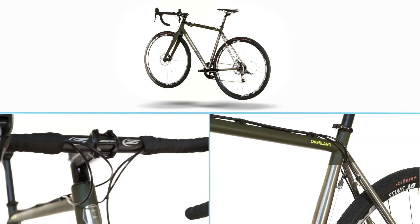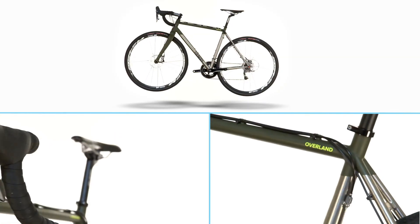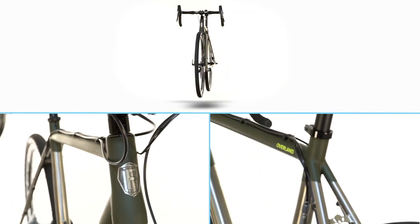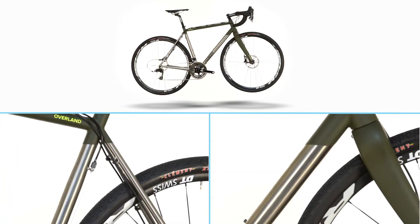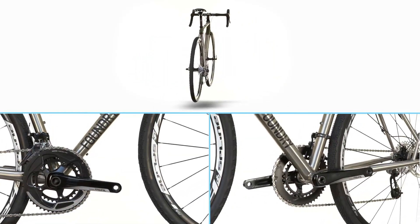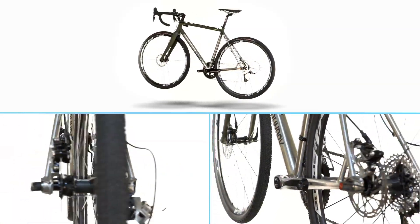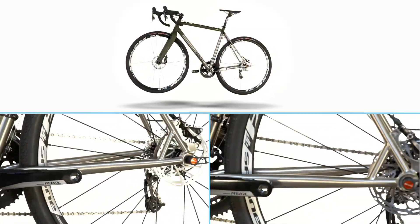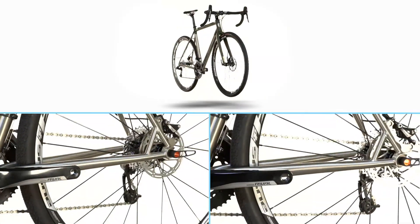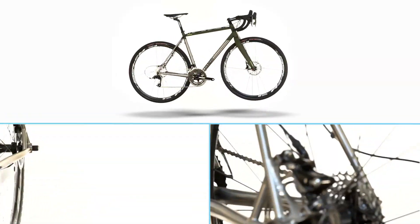We consider the Overland to be perhaps the premier performance gravel bike available for a few reasons. It combines important gravel and adventure features like comfortable bulletproof titanium and clearance for 40 millimeter tires with performance-oriented geometry and angles. The bottom bracket drop hits a versatile sweet spot at 68 millimeters, providing both clearance and stability. The chainstays are 425 millimeters long — tight enough for lively response even on the road, but long enough to lay the power down in deep gravel.